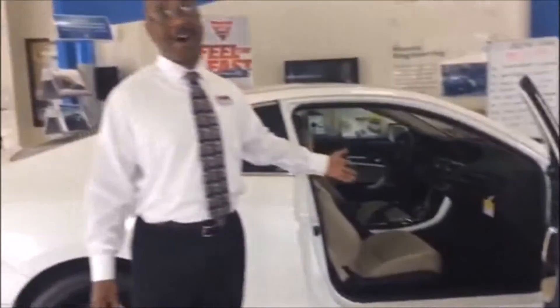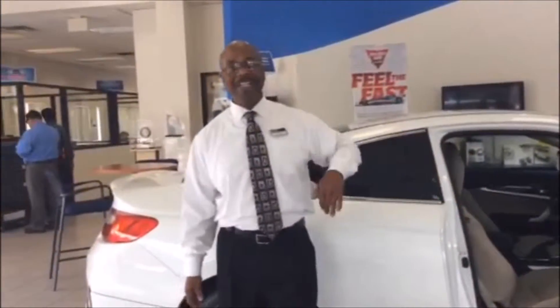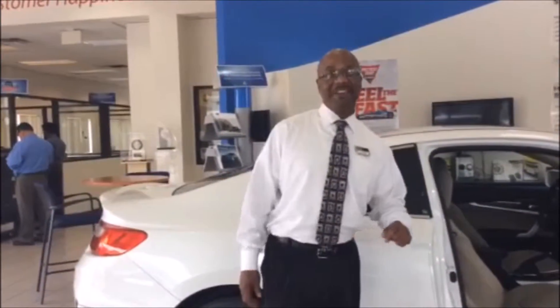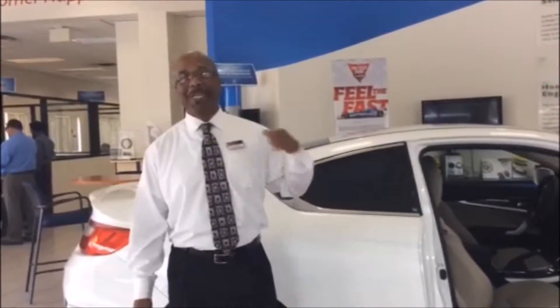Honda makes the cars, but here at DCH Honda we make the difference. So remember, if you don't drive here you can't save here, and when you do come, please ask for me.